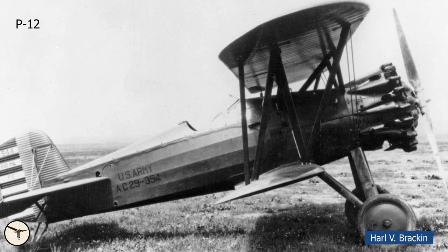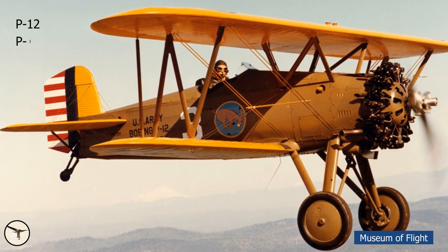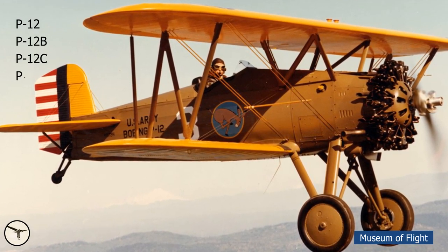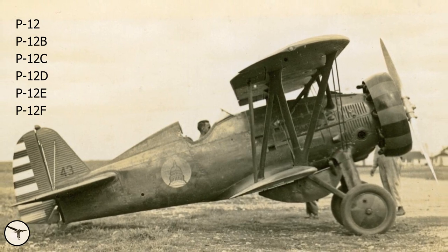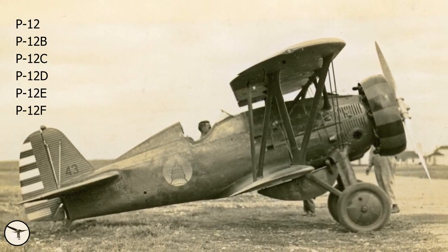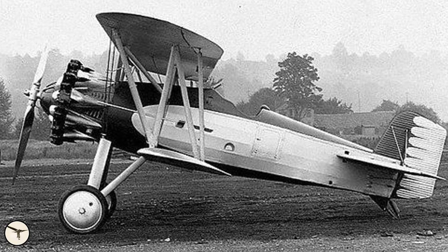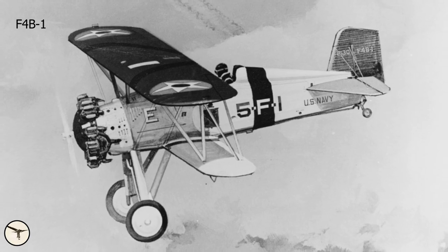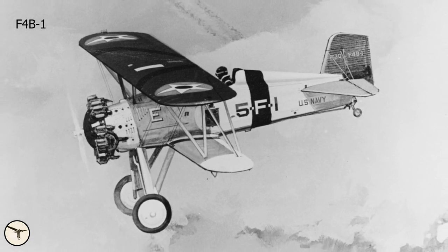In all, 366 units were delivered to the Army in six versions. The final version was the P-12F. It had an upgraded Wasp engine developing 600hp. The US Navy placed an order for 27 aircraft. They were designated F4B-1, where F stands for Fighter and B stands for Boeing.